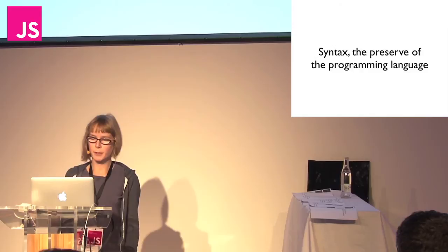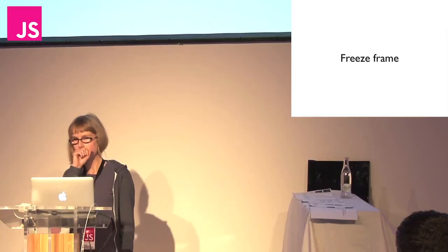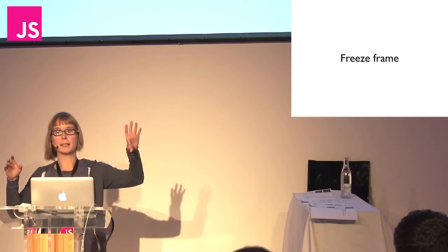To explain what I mean, I'm going to talk about freeze frames in film. The freeze frame has been used pretty much since feature films started being made. By freeze frame I mean: you're watching some film, it's moving, then it stops, and you've got a still image in front of you for a number of seconds.